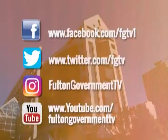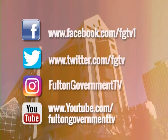Our reminder that FGTV wants to connect with you online. Be sure to follow us on Facebook, Twitter, and Instagram. You can also check us out anytime on our YouTube channel — please subscribe. That does it for this edition of Fulton Today. Thank you so much for watching. Join us each week for news around and about Fulton County.